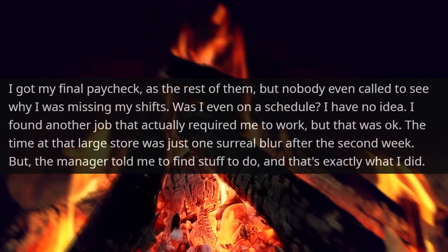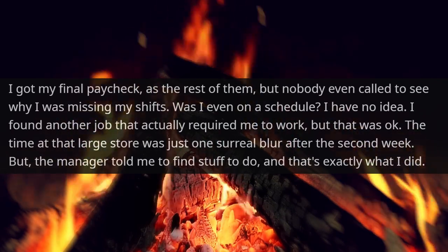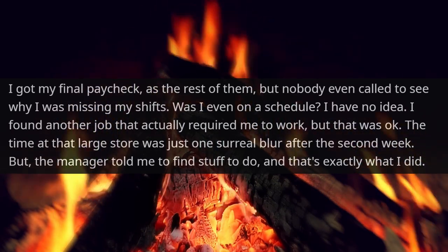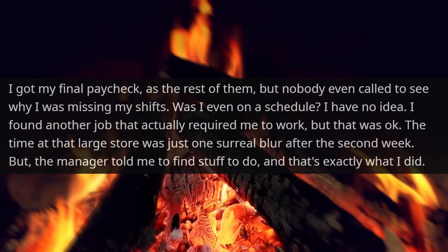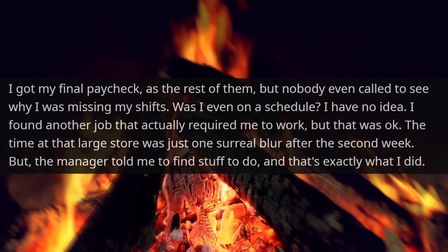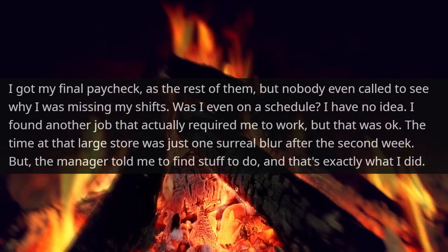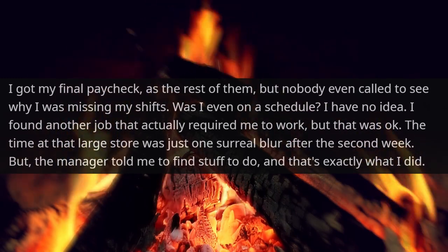I got my final paycheck, as I had the rest of them, but nobody even called to see why I was missing my shifts. Was I even on a schedule? I have no idea. I found another job that actually required me to work, but that was okay. The time at that large store was just one surreal blur after the second week. But the manager told me to find stuff to do, and that's exactly what I did.